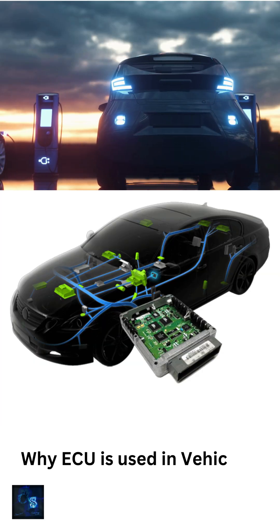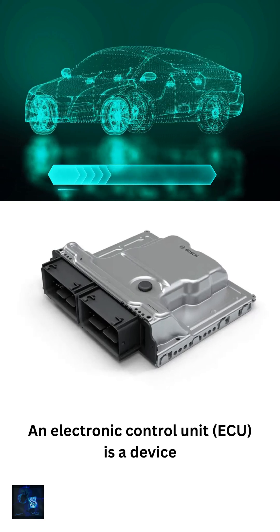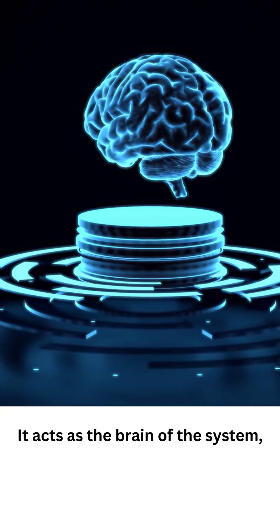Do you know why an ECU is used in vehicles? An electronic control unit is a device that controls various electrical and electronic systems in a vehicle. It acts as the brain of the system.